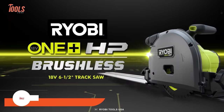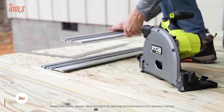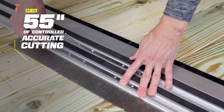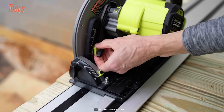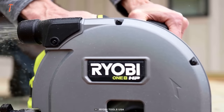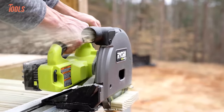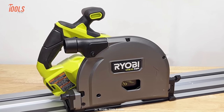This Ryobi track saw goes everywhere you go, taking on any jobs and making them a breeze. The brushless track saw lets you have up to 55 inches of controlled, accurate cuts. With the adjustable depth switch, you can make precise square and plunge cuts anytime, anywhere. The substantial cut depth will never let you down during busy workshop days. It delivers the power you need, the runtime you demand, and great portability and versatility. The dust cleaning system will keep you absolutely dust free.